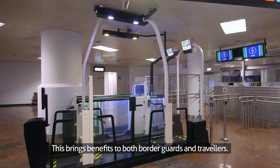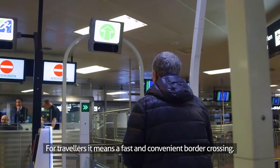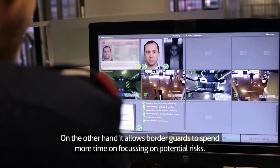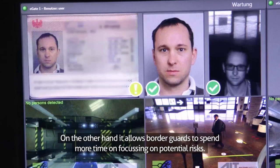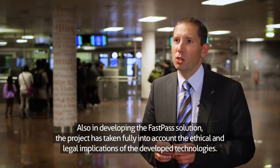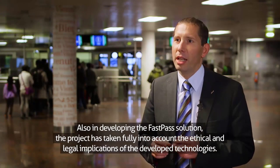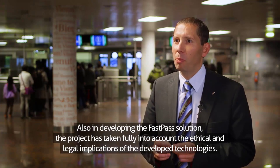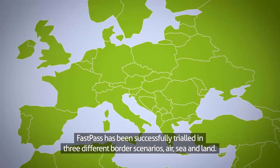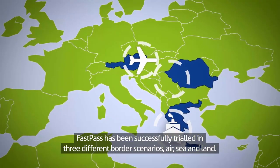This brings benefits to both border guards and travellers. For travellers, it means a fast and convenient border crossing. On the other hand, it allows border guards to spend more time on focusing on potential risks. Also, in developing the FastPass solution, the project has taken fully into account the ethical and legal implications of the developed technologies. FastPass has been successfully trialled in three different border scenarios – air, sea and land.